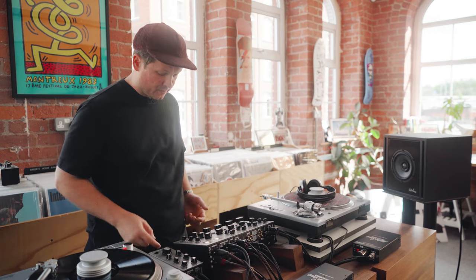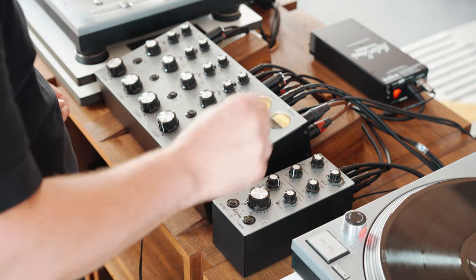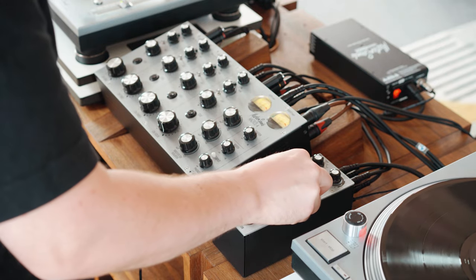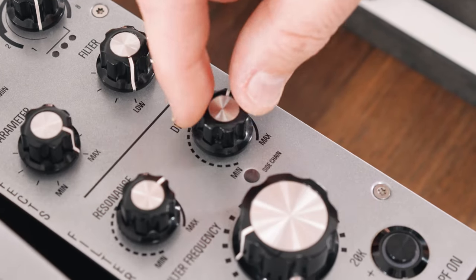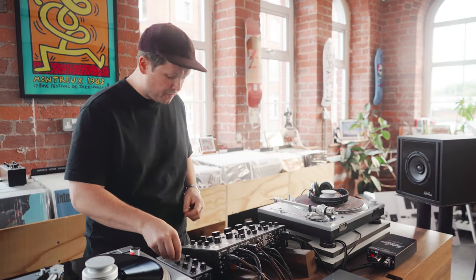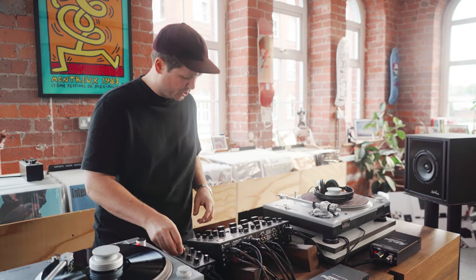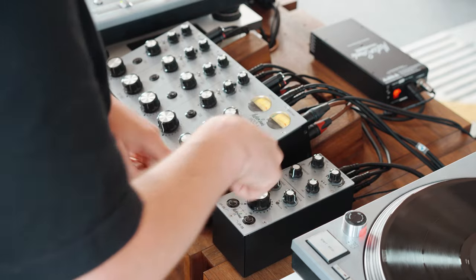Touching on the distortion section — the distortion section works when the filter section is engaged. So I'll pop the high pass filter on and bring that distortion section in. You can start to hear it now. While that's crunching up the sound, it's making it sound really granular and grainy. If you push the distortion loads, the side chain will come on. Then you can turn it on and off. It works really well with techno-y stuff. You can use it there, cut it in and out. Obviously it'll turn off when you turn the filter off.